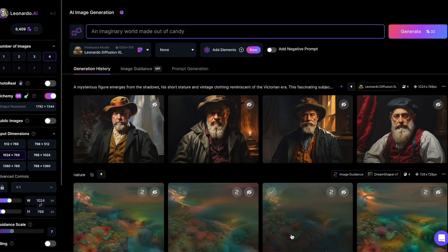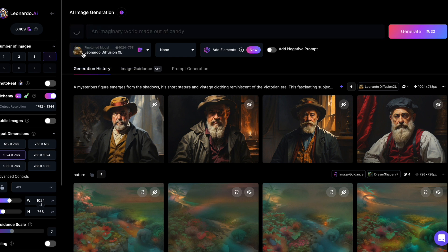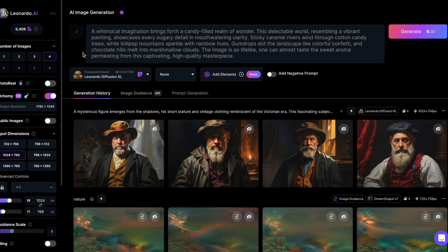Now, the second option is a game-changer. It helps you refine your prompts. If, like me, finding the right words for detailed prompts isn't always easy, Leonardo's got your back with a click of a button. For example, if I want to generate an image of a Candyland, click I'm Feeling Lucky and choose Improve Prompt. Leonardo provides a detailed description that paints a clearer picture.